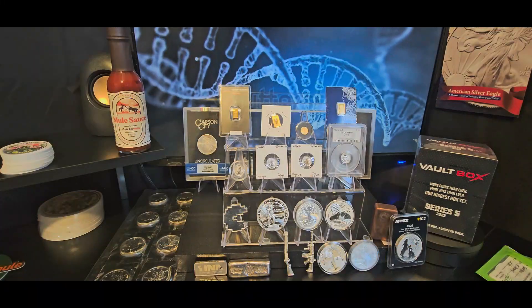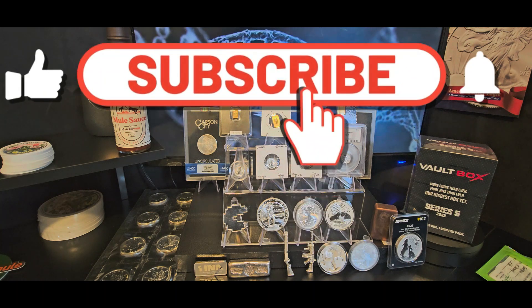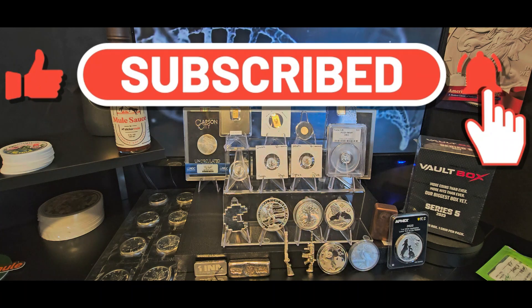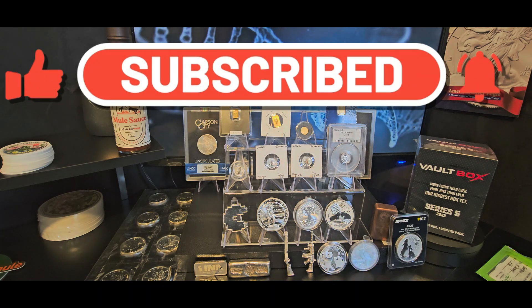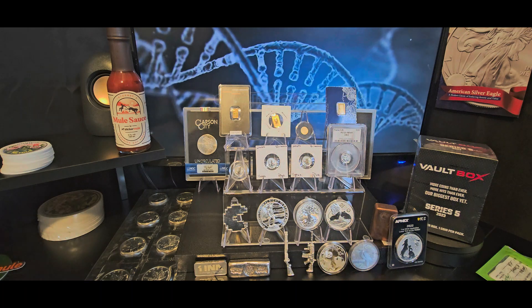Thank you guys so much for being here. If you're new to the channel don't forget to hit that subscribe button, leave me a thumbs up, share — all that fun stuff. It really helps get the video out there and get it to more people. I really do appreciate it.